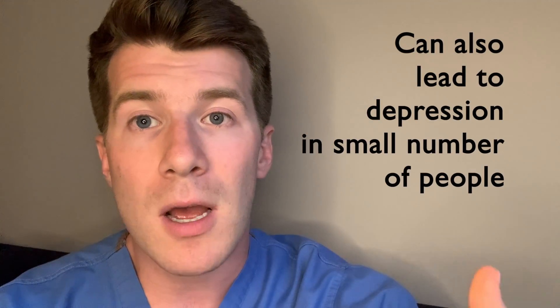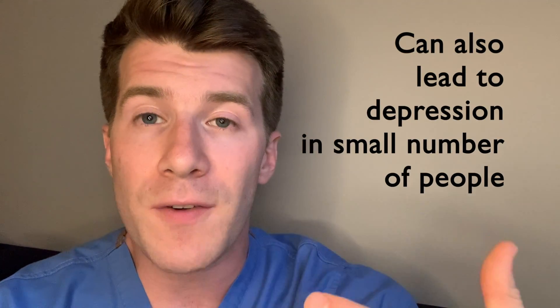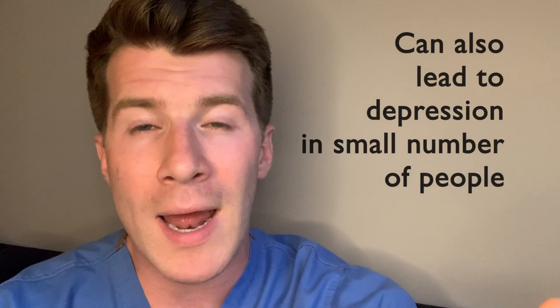Unusually low moods, depression, or thoughts of harming yourself are also possible but rare and serious side effects — speak to your doctor if you experience any of these. Very rarely, some people can get a major allergic reaction to finasteride known as anaphylaxis.